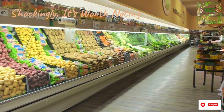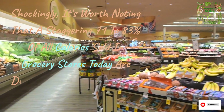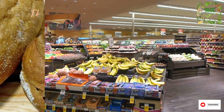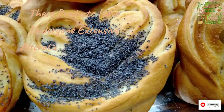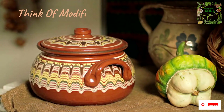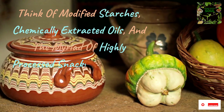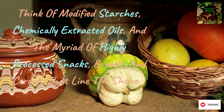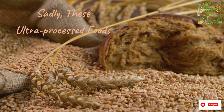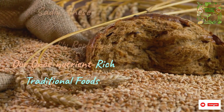Shockingly, a staggering 71–83% of all calories sold in grocery stores today are derived from ultra-processed foods. These products have undergone extensive alterations, to the point where they hardly resemble real food anymore. Think of modified starches, chemically extracted oils, and the myriad of highly processed snacks, breads, and cereals that line the shelves. Sadly, these ultra-processed foods are steadily replacing our once nutrient-rich traditional foods.